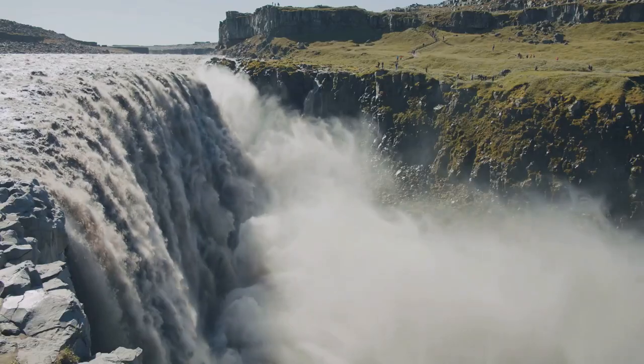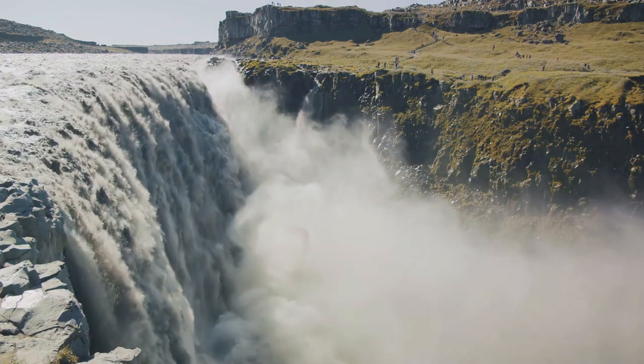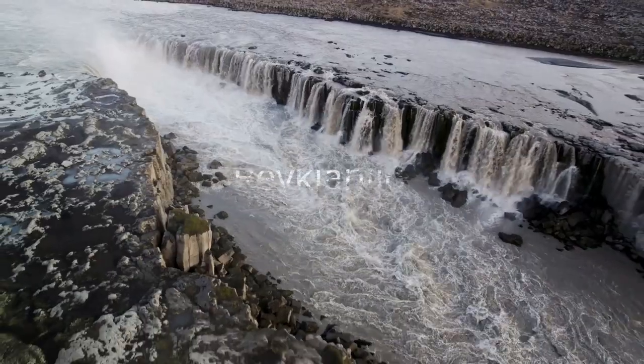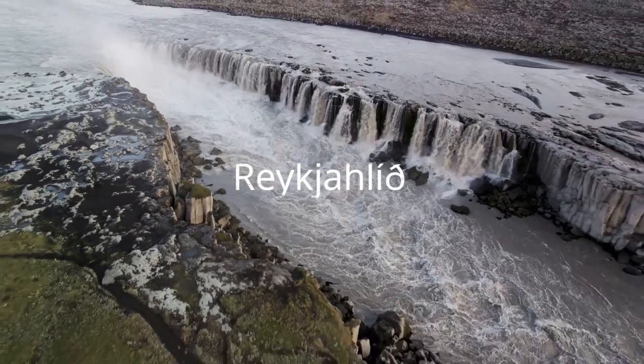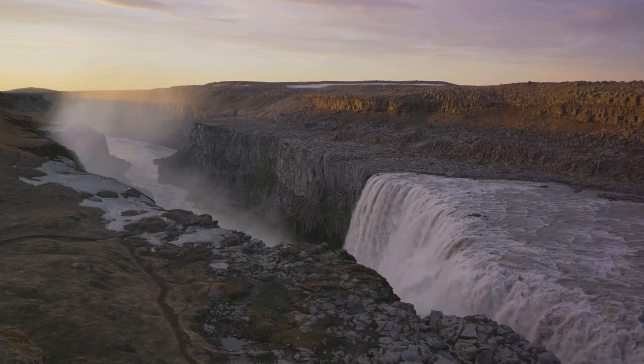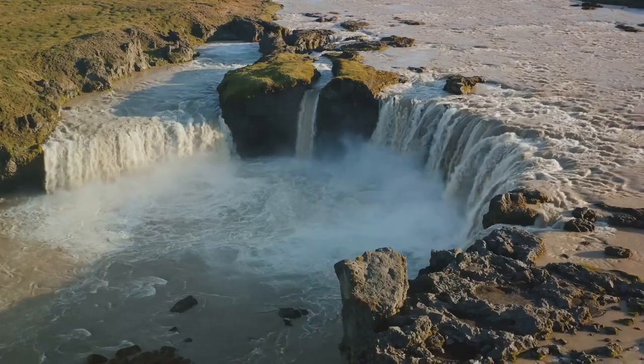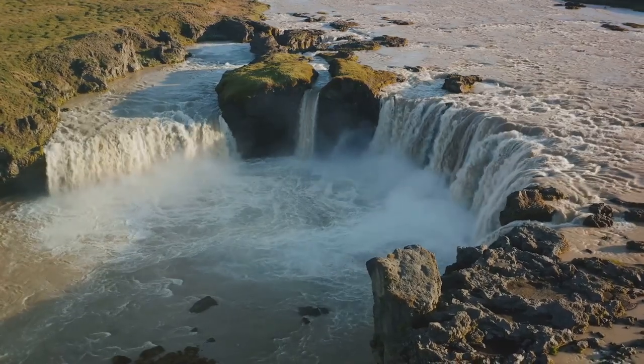Dettifoss is one of the most popular waterfalls in the country and also the most powerful waterfall in Europe. It is located in the northeast of the country near Reykjahlid. The cascading water falls from a height of 44 meters and spreads over a width of 100 meters. The easy accessibility to the site adds to its appeal among tourists.